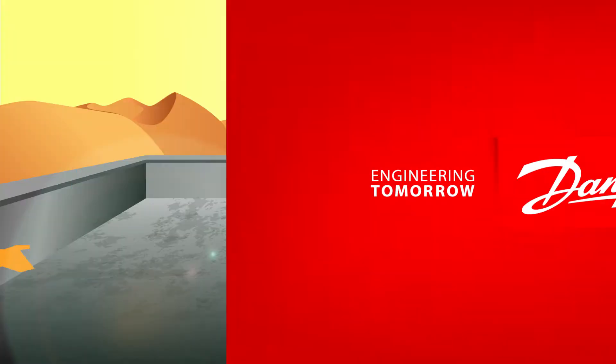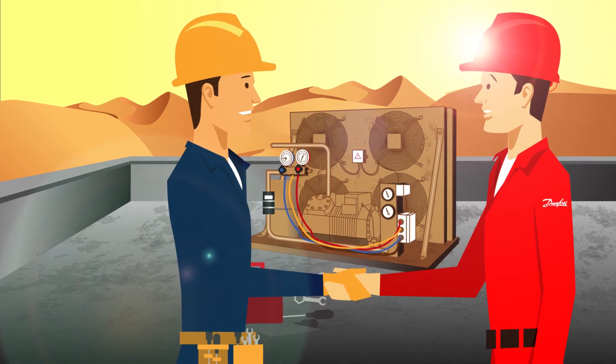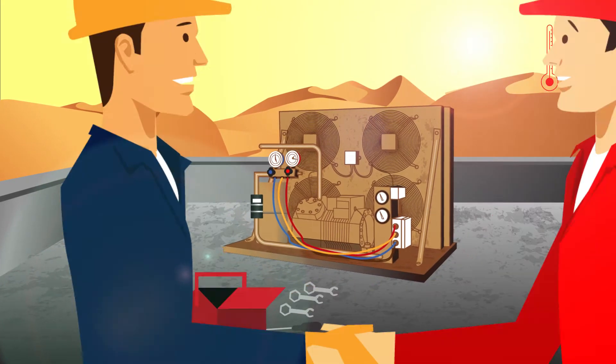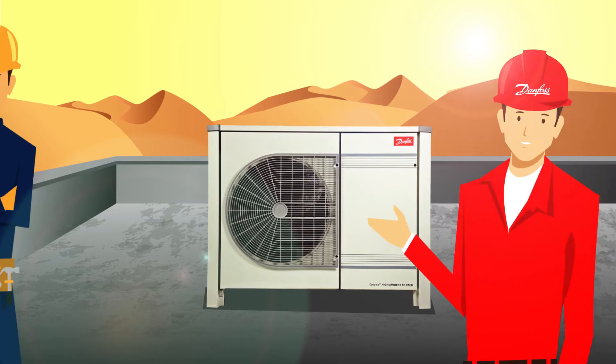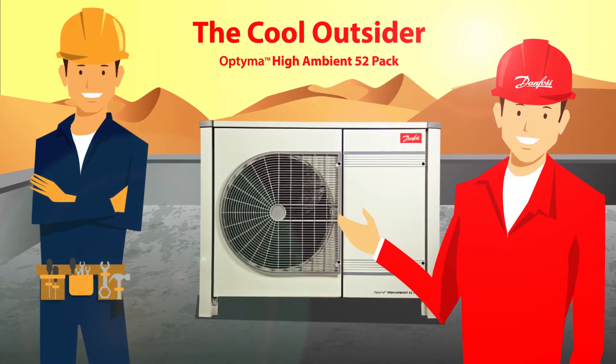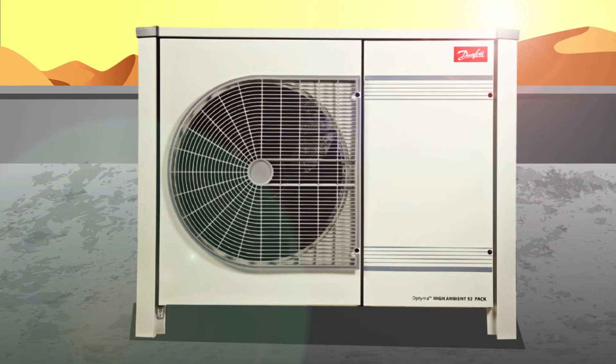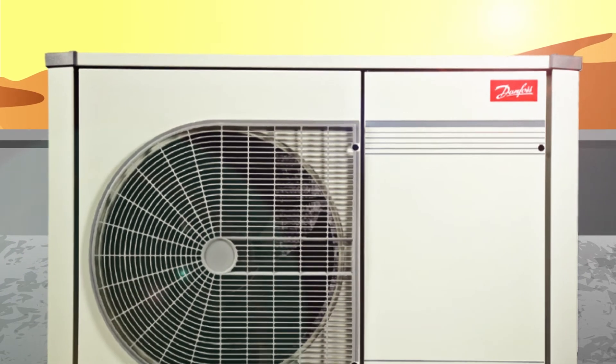Danfoss has engineered a new condensing unit designed for tough desert conditions, capable of operating at high outside temperatures up to 52 degrees Celsius. Introducing the Cool Outsider Optima High Ambient 52-Pack — self-contained, ready-to-install units providing reliable, efficient, and quiet operation.